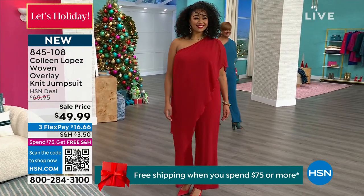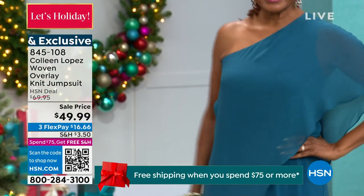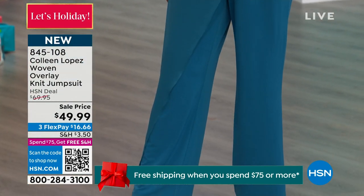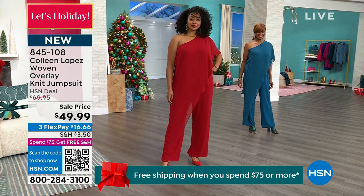For the holiday time, you want to be a showstopper going in somewhere. Look at Miss Ingeborg over there — I see you, Inge, with those matching shoes, so gorgeous. And it doesn't matter if you're 80 or if you're 20, you can pull off this jumpsuit and it is going to look fantastic.